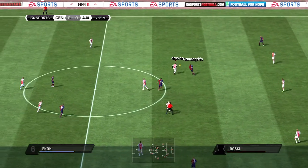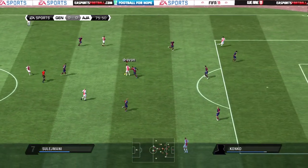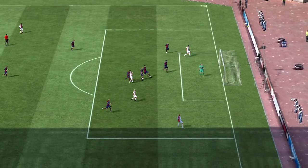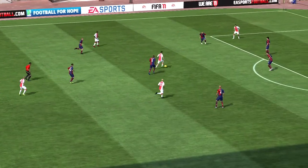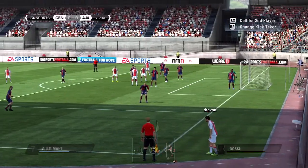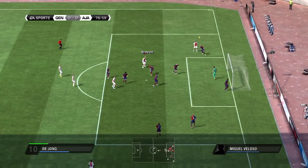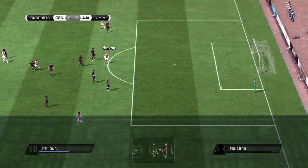Marco Rossi, in on the sly. Great application of the advantage law by the referee for Ajax. What a chance here. Corner given to Ajax. Bravely in for the header. Well, it's not going to be that easy for them — he had a chance but not this time.